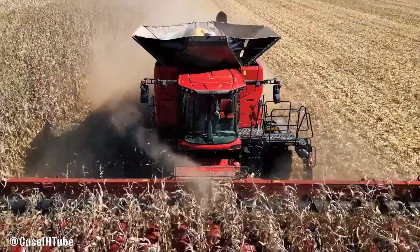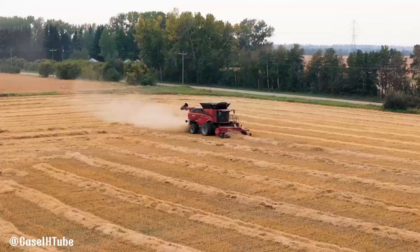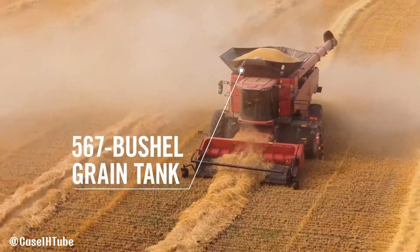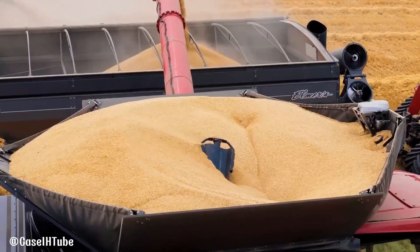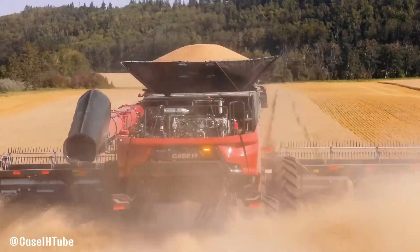The Case IH AF-11 is a high-performance combined harvester designed to maximize efficiency and productivity in the field. Powered by a 775 horsepower engine, it features a dual rotor system for exceptional threshing and separating capabilities.